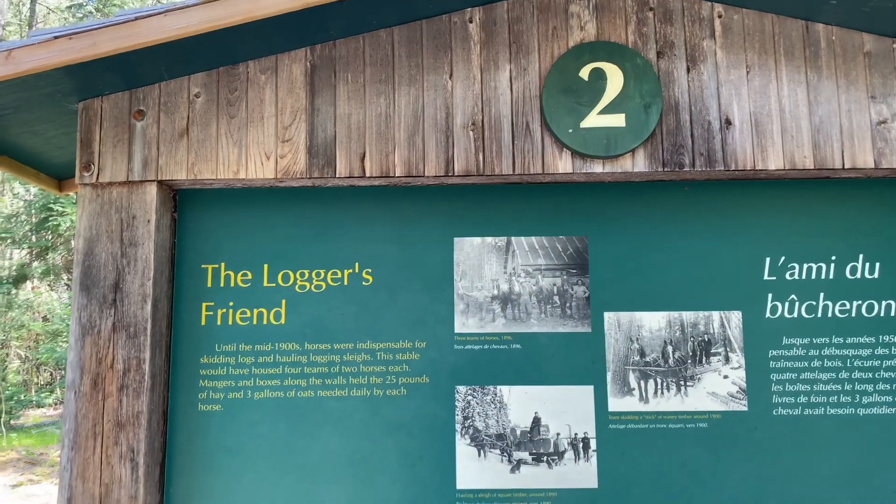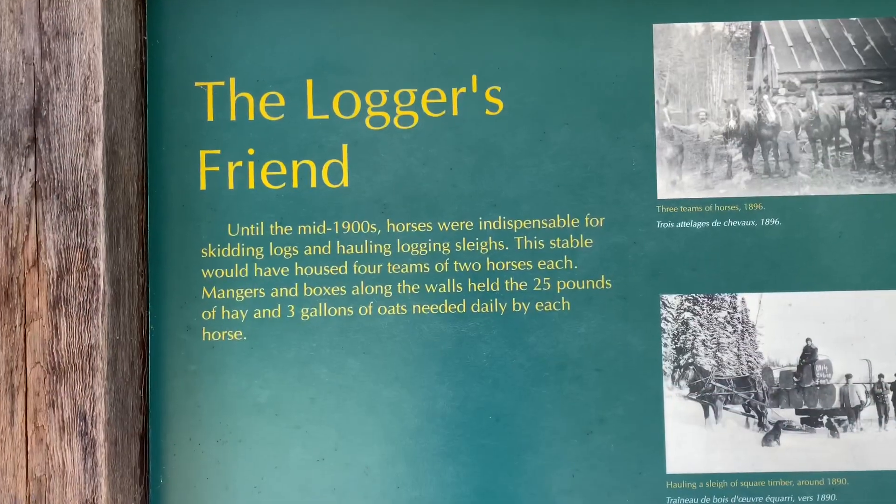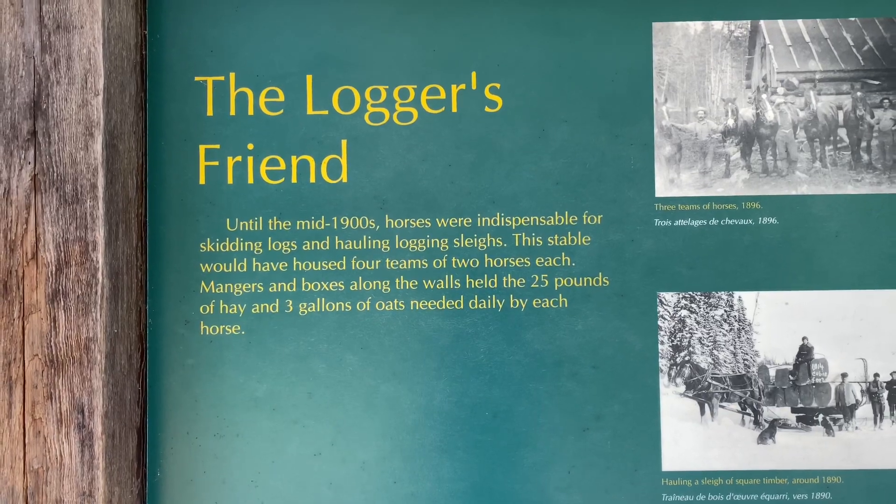That's number two. A horse was a logger's best friend back in the woods because it's going to be hard to pull those big logs by human strength. They did a lot of work and helped a lot in this industry. Unfortunately they lost horses and lost lives, so I'm glad to acknowledge how hard they worked.